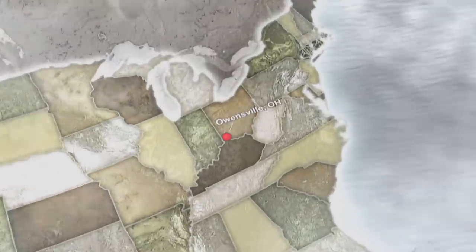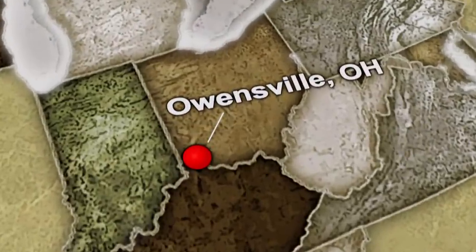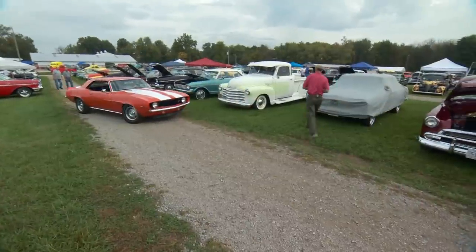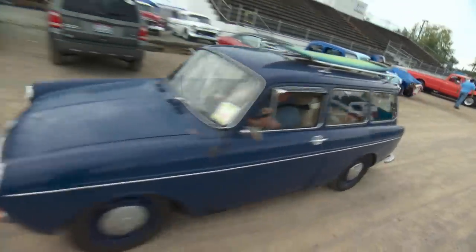Hi, I'm Dennis Gage and welcome to My Classic Car. This week we're in Owensville, Ohio, just east of Cincinnati for the 38th Pumpkin Run Nationals. This is a big show. Held at the Claremont County Fairgrounds, it usually draws 2,500 cars that come from far and wide. There are more wagons here than I think I've seen anywhere. Let's get around and check out some of these rides.